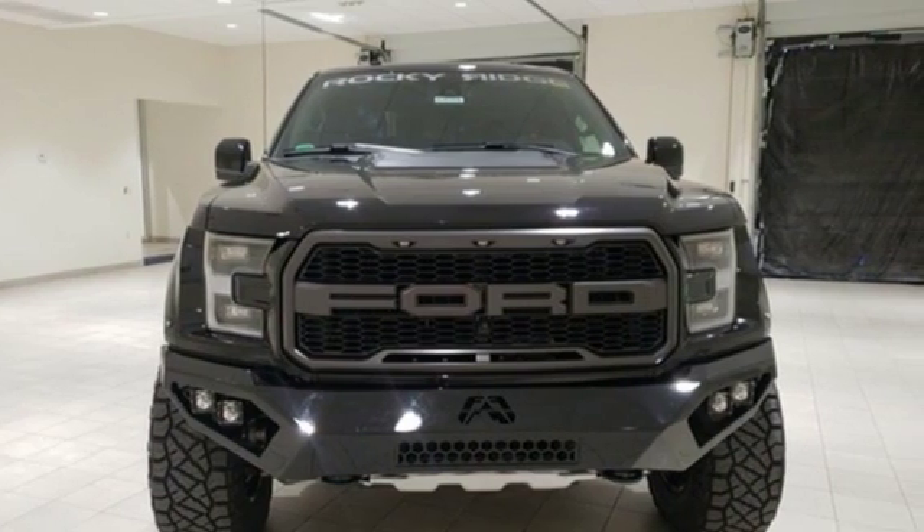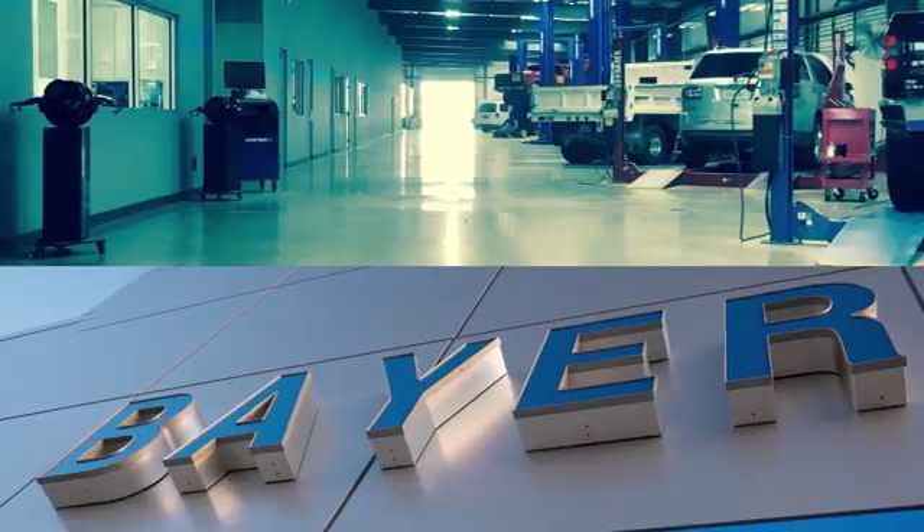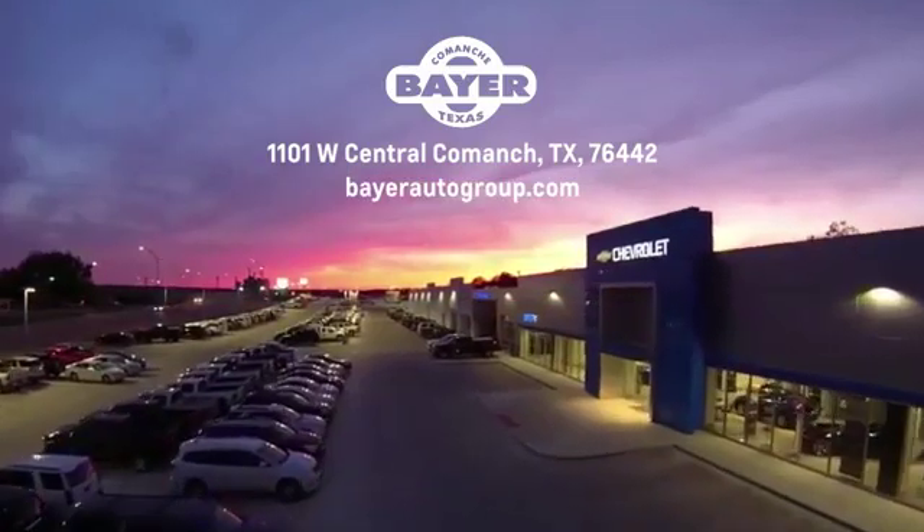Take it for a test drive today. Bayer Motors is your Central Texas one-stop shop for anything Buick, Chevy, or GMC. Stop in and see for yourself.